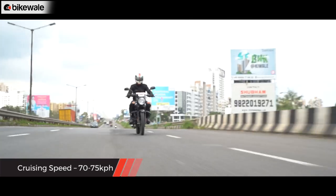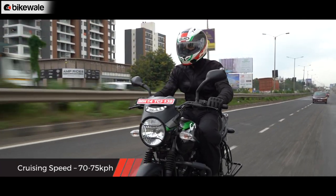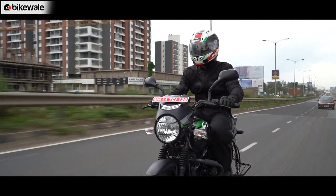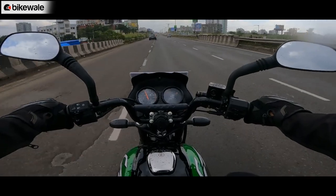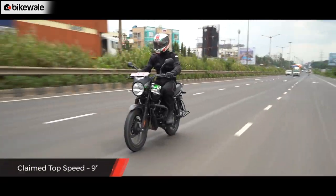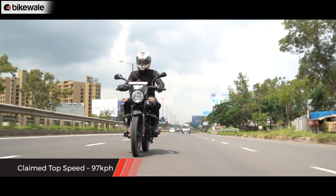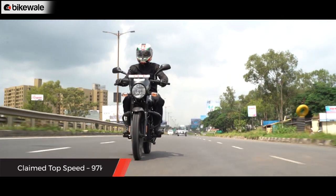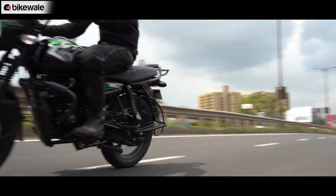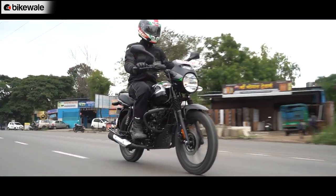On the highway, the CT feels at home at about 70-75 kmph, after which vibrations creep in from the handlebar and footpegs. That said, it isn't very intense and doesn't significantly affect the riding experience. Bajaj claims a top speed of about 97 kmph, but during our test we could only manage about 85-90 kmph. At that speed, the engine's rugged character becomes even more evident.